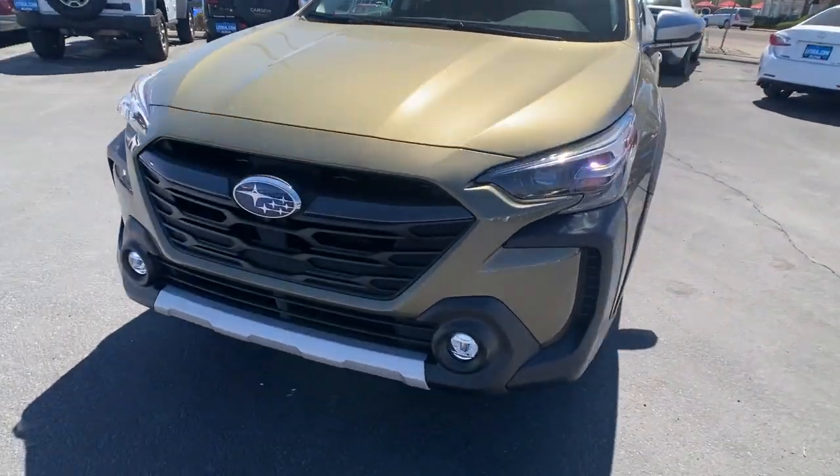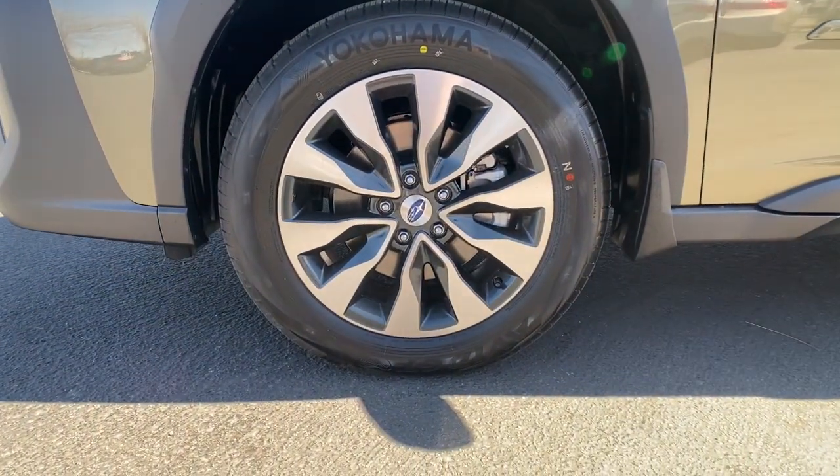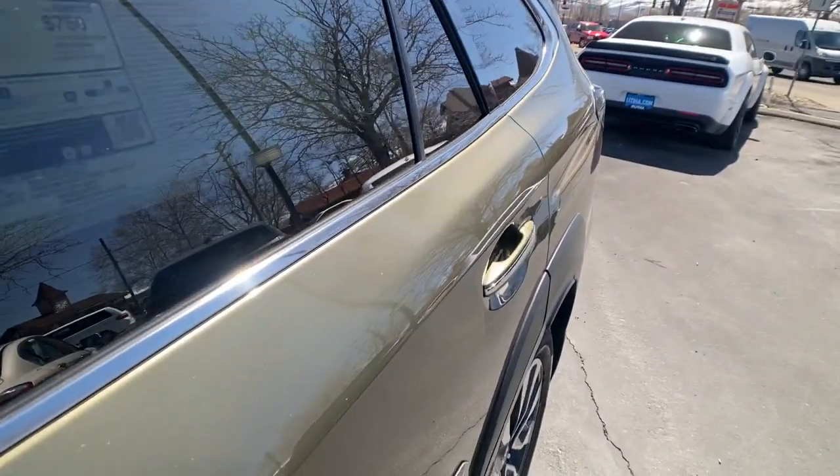Feel ready for whatever the road has in store in this rugged Outback. Treat yourself to a test drive today. Our staff will toss you the keys and give you an outstanding customer experience.